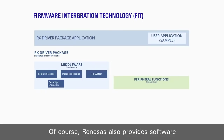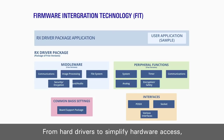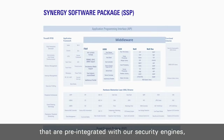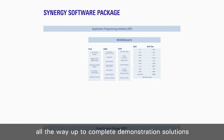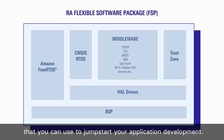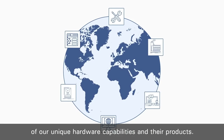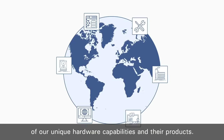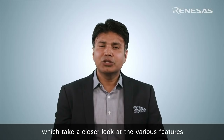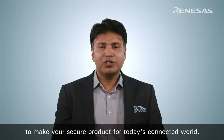Of course, Renesas also provides software to enable you to leverage these advanced features in your application, from HAL drivers to simplify hardware access, to middleware stacks and libraries that are pre-integrated with the security engines, all the way up to complete demonstration solutions that you can use to jumpstart your application development. We also work very closely with our valued third-party partners to ensure seamless integration of our unique hardware capabilities into their products. Please check out our white papers and pre-recorded webinars which take a closer look at the various features of Renesas MCUs and how to leverage them to make your secure product for today's connected world.